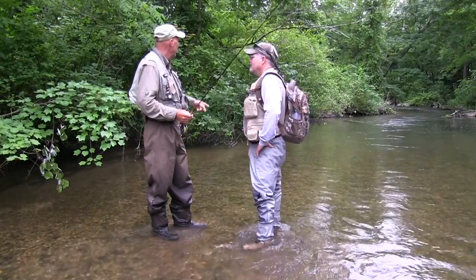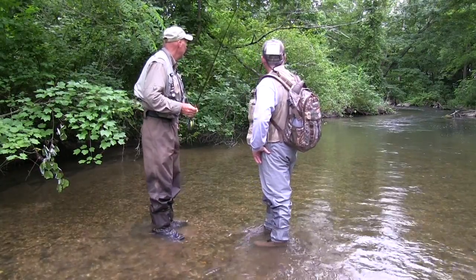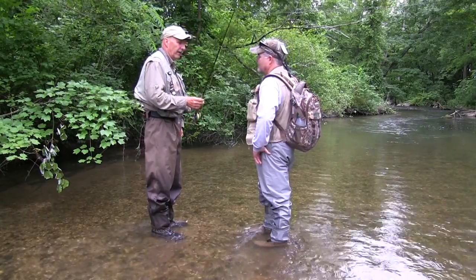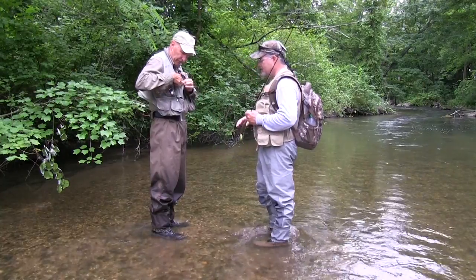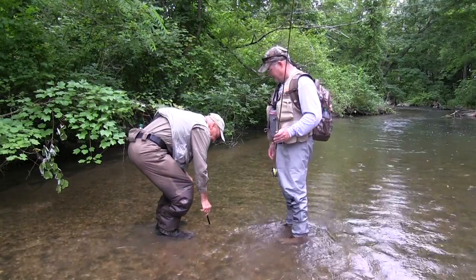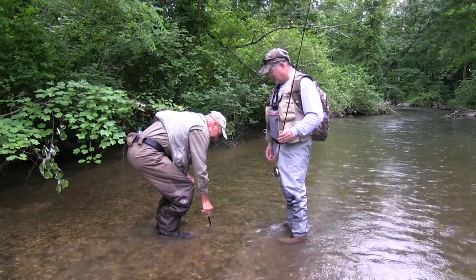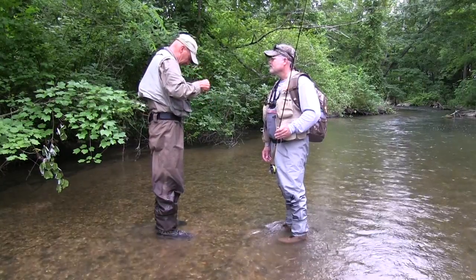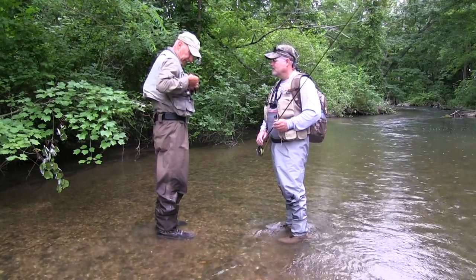This is a good run. There's normally a trico hatch right below where the overhanging tree is, which gets the fish going, but I don't see anything rising right now. What I'd like to do is just for fun, see what the water temperature is. Ideally you want it to be kind of in the 60 degree range. Here comes the rain — that's not good. It's just slightly over 60 degrees. That's not bad. No, it's ideal temperature.